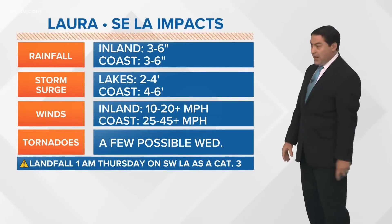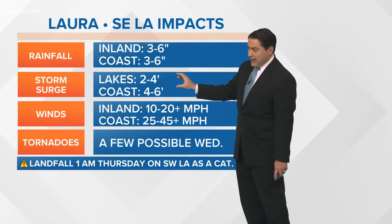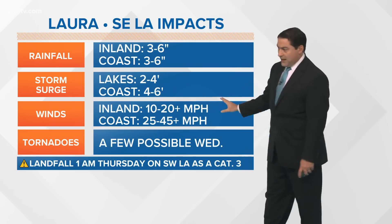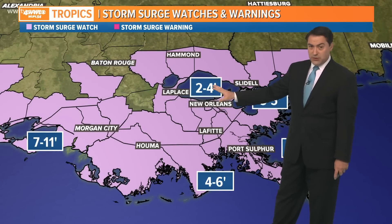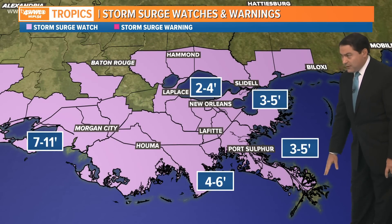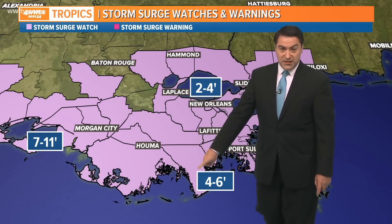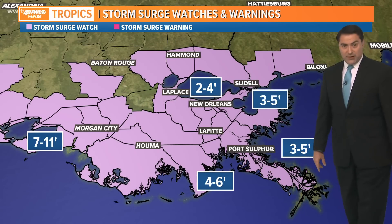The surge will probably be a little higher with Rita because it was a Cat 5, but as long as this high pressure continues to hold — which it looks like it will — that keeps the storm away from us and brings it right off to our west. So be watching for that. Rain totals for us: about three to six inches possible. There's not much wind for us, but there is that tornado threat we need to watch for as we get into Wednesday. Two to four foot surge in the lake, three to five feet from Ocean Springs to the mouth of the Mississippi River, four to six feet from the mouth of the river all the way to Morgan City.